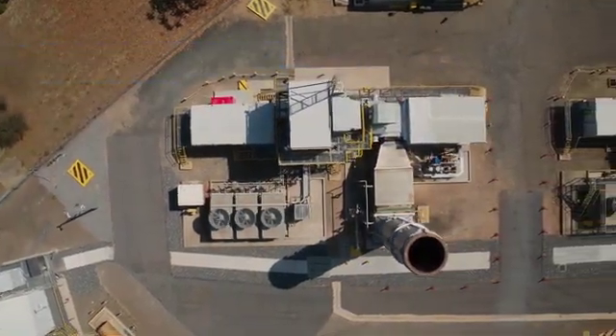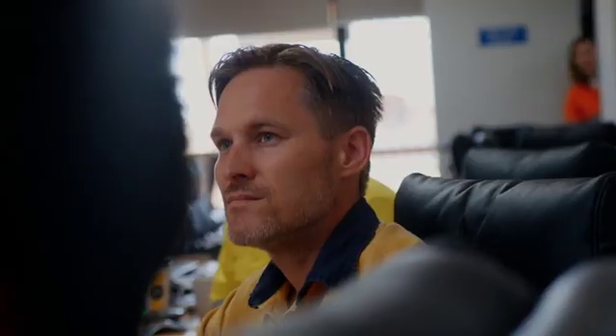A project of this nature really requires a relationship based on collaboration, trust, innovation, and transparency — and above all, needs to be wrapped in a blanket of safety as our number one priority.